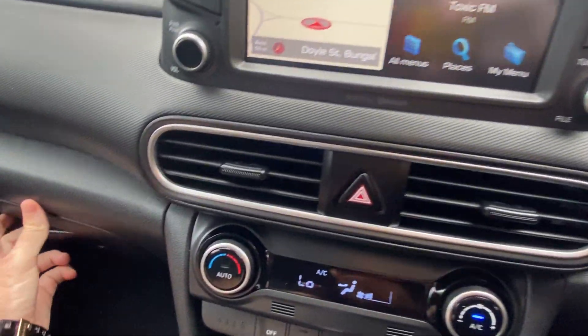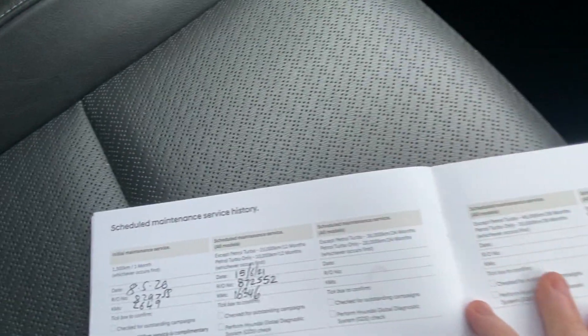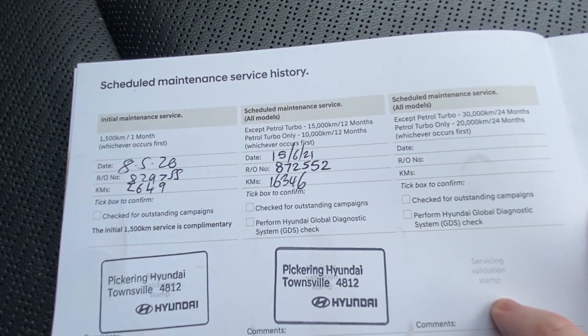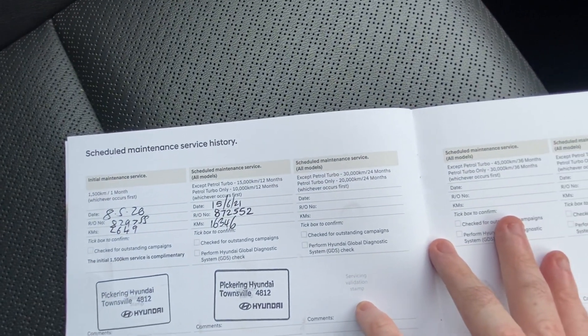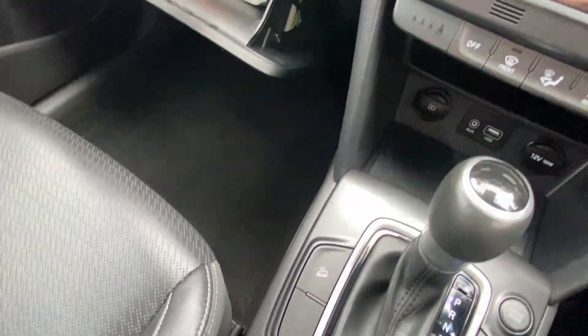All the books are in here and we'll have a flick through the service history, which is the main one people want to know about. We wouldn't expect a whole lot of services having only done 21,000 Ks, but it's always good to double check it's up to date. It was serviced at 2,600 for the initial check and then again at 16,000, so the next one isn't due until 30,000 — a good bit of time for the next service, but all fully up to date.